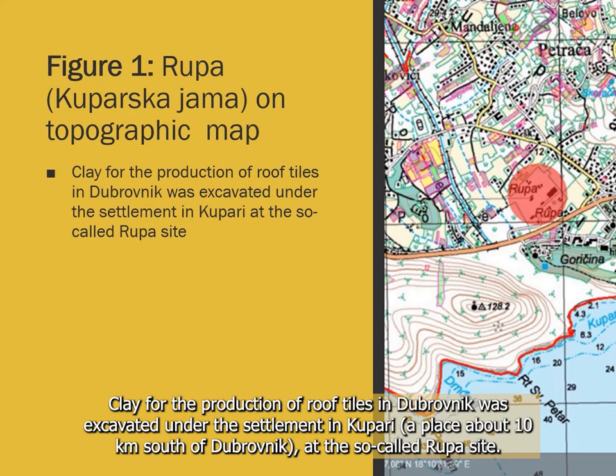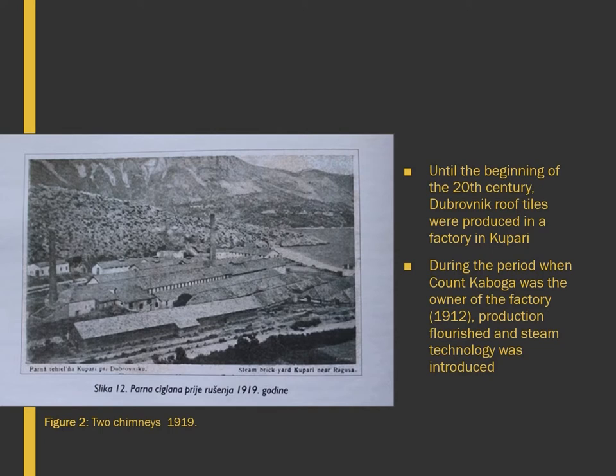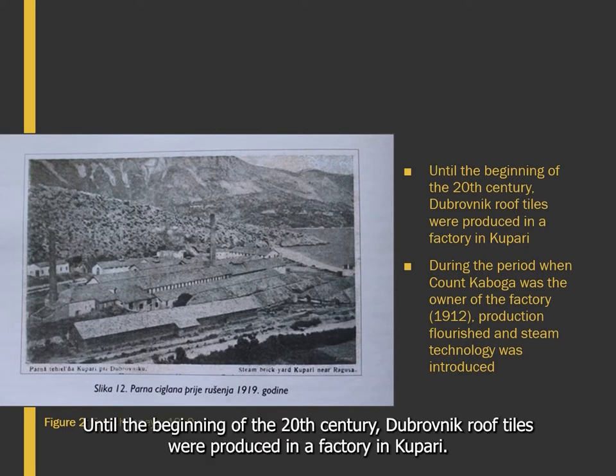The clay for the production of roof tiles in Dubrovnik was excavated under the settlement in Kupari, a place about 10 km south of Dubrovnik, at the so-called Rupa site. Kuparskayama is also a popular name. Until the beginning of the 20th century, Dubrovnik roof tiles were produced in a factory in Kupari.